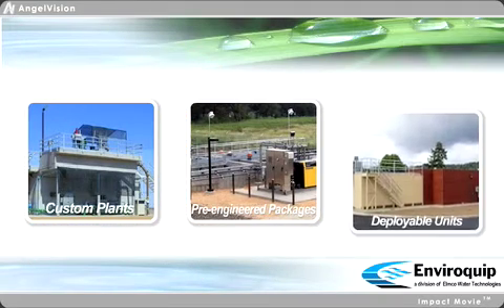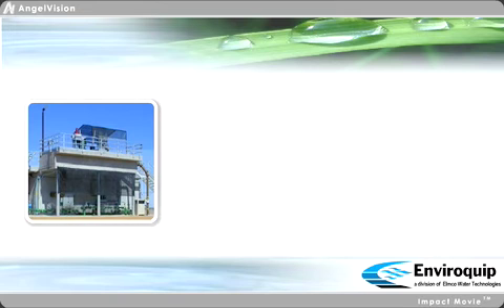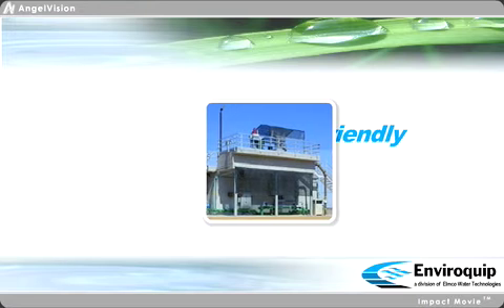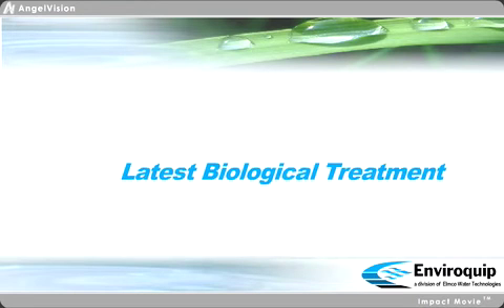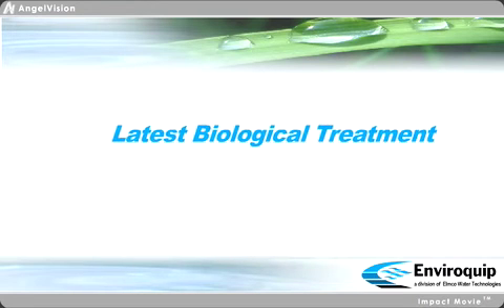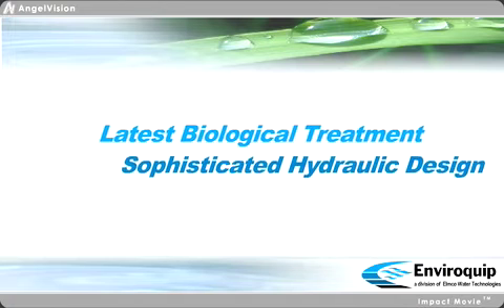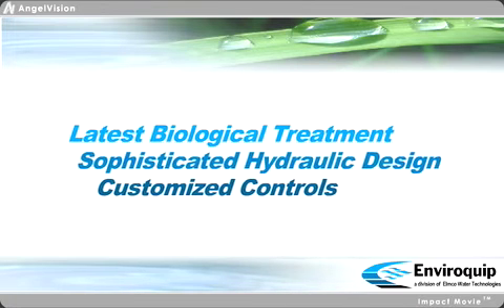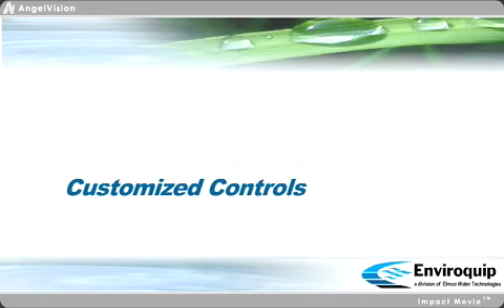Each of these cost-effective products are designed to be operator-friendly, flexible, and robust, to protect your investment beyond the expected life of the plant. Enviroquip solutions combine the latest innovations in biological treatment with sophisticated hydraulic design concepts. Customized controls are designed to allow our MBR to handle varying load and flow conditions.